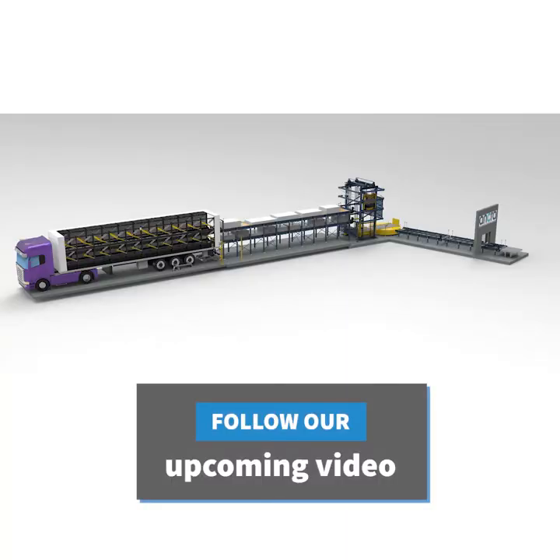In the upcoming video, Anchor Systems will show you how the Double Deck Trailer System works together with the Stationary Dock System.